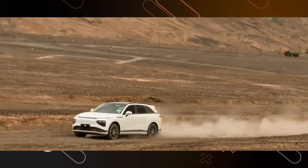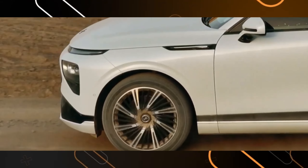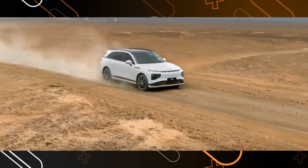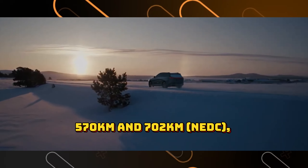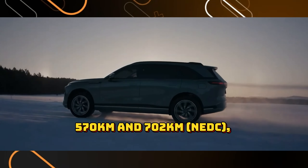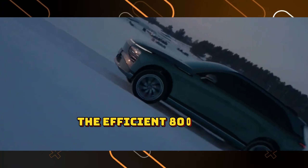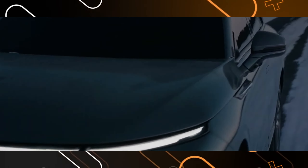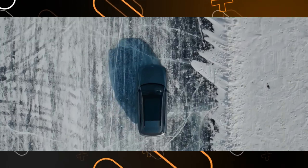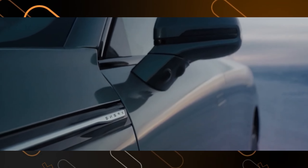But raw power isn't everything. The G9 truly shines with its impressive range. Depending on the model you choose, the G9 offers a driving range of between 570 km and 702 km NEDC, thanks to its large battery packs. This is further enhanced by the efficient 800-volt fast-charging architecture, allowing you to conquer long journeys without range anxiety. Imagine cruising along the highway for hundreds of kilometers with minimal downtime for charging — that's the freedom the G9 promises.